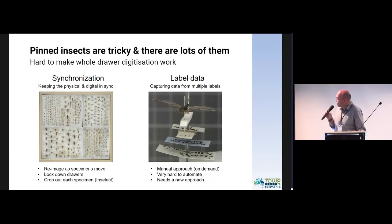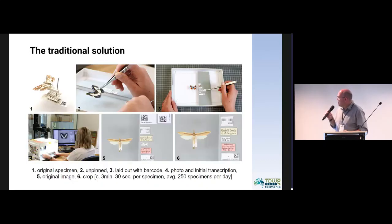There are a lot fewer drawers, but there are two problems with that. They're often working collections, so people are moving those specimens about — those drawers are not static. And also critically, you don't get access to all of that information that's on those labels if you digitize the drawers. We really wanted to try and get access to that label information.